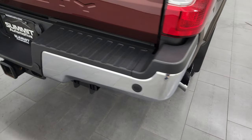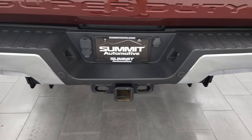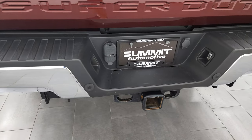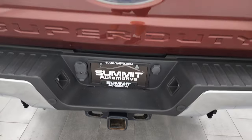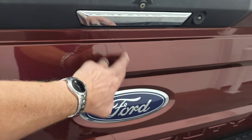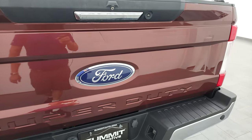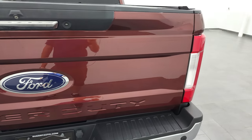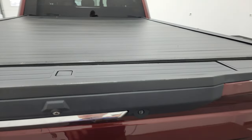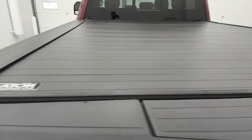Coming around to the back, the rear bumper is in nice shape. It does have the backup parking sensors and a full towing package which includes the receiver hitch, 4-pin and 7-pin wiring. On the tailgate, I will tell you there is a little dent right there — looks like maybe it fell on a boat hitch or something. Anyway, that is there, but that's why we do the videos because these are used vehicles.